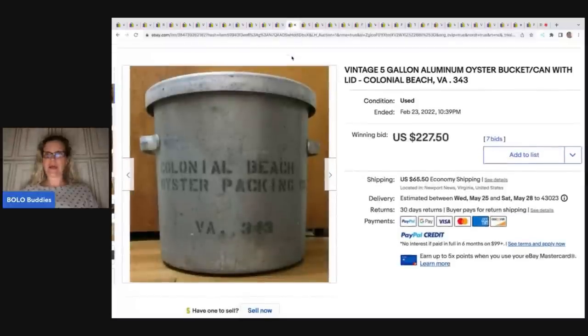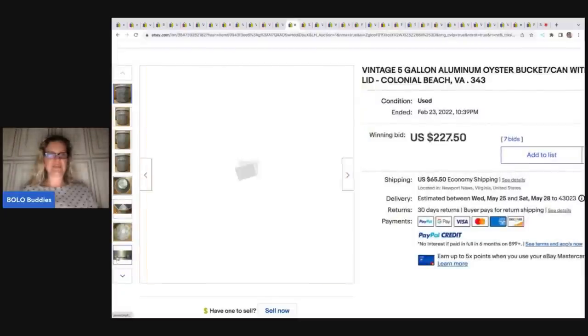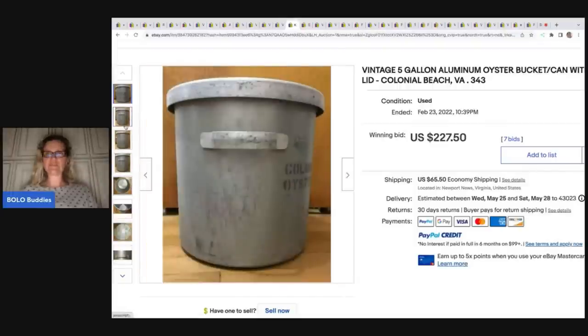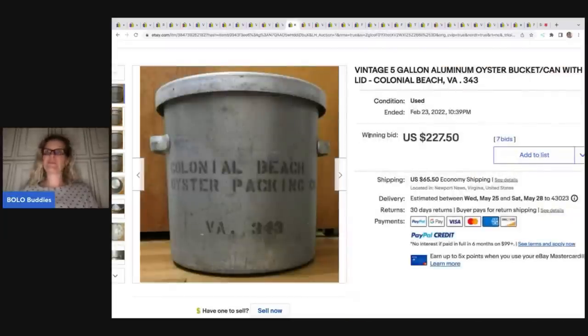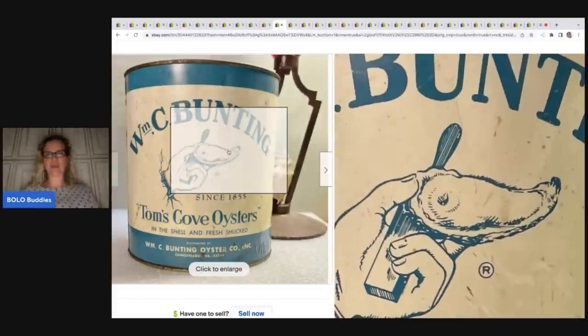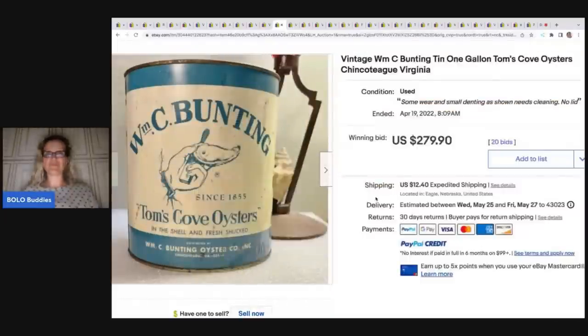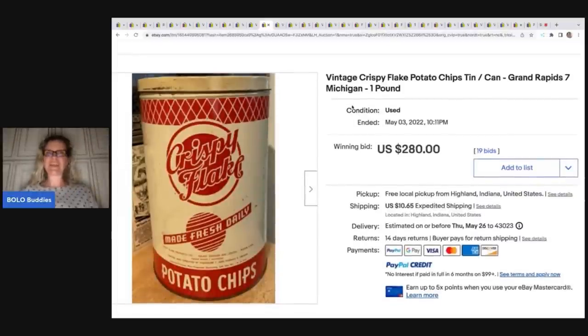Here's a five-gallon aluminum oyster bucket can with lid — you can see the lid that goes on top. This one sold for $227.50. It's not really a tin, it's an aluminum bucket, but still oyster in nature. Here's another one — Tom's Cove Oysters — it has a cool graphic, which I think helps bring up the value. That one went for $279.90 plus shipping. Here's another one-off I thought was cool: Crispy Flake Potato Chips tin, sold for $280 plus shipping.